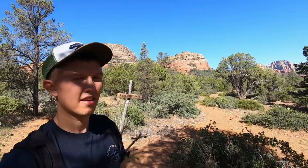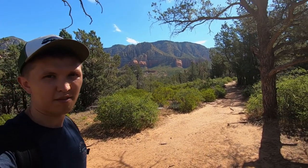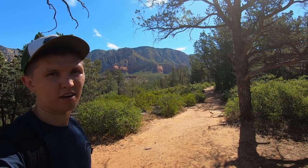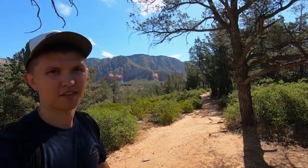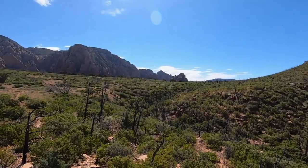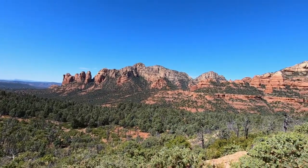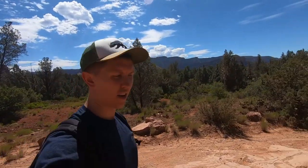I've made it to the intersection of Soldier Pass and the Brin Mesa trail. These are currently the views behind me and a little bit in front of me. It's basically a giant loop — the first half is on Soldier Pass, the second on Brin Mesa, which takes me all the way back to the parking lot. The first hike of the day is done! Started at Soldier Pass, showed you guys a bunch of cool things along the way, and came back on the Brin Mesa trail.